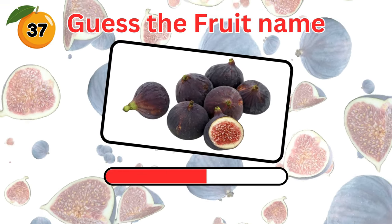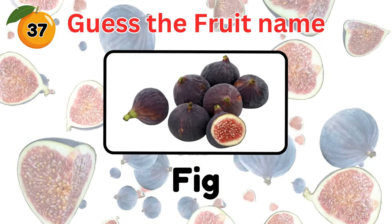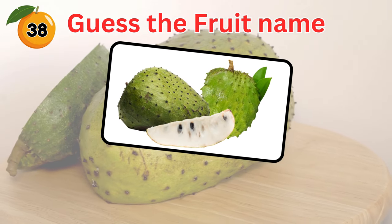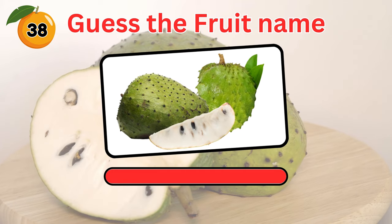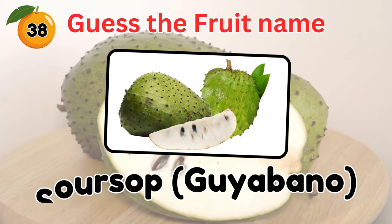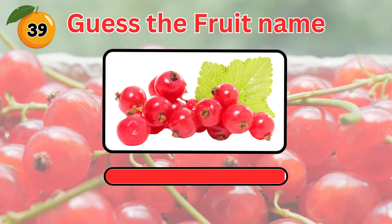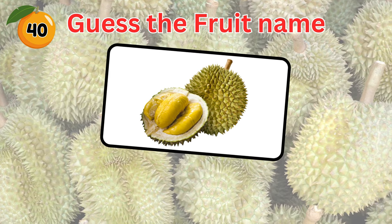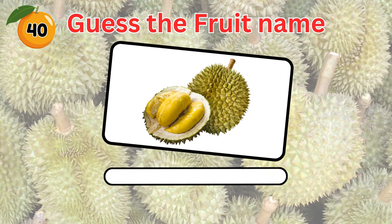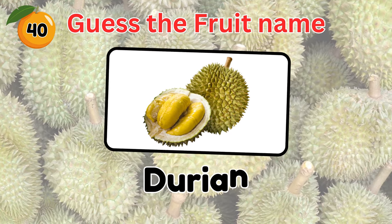Guess this fruit. It's a fig. How about this fruit that boosts your immune system? Soursop. Can you name this one? It's a red currant. How about this fruit with a strong smell? It's the famous durian.